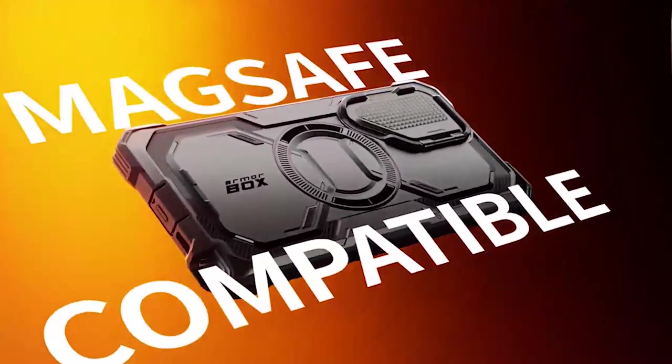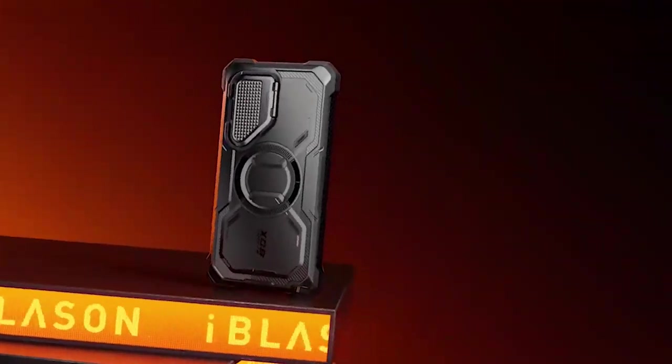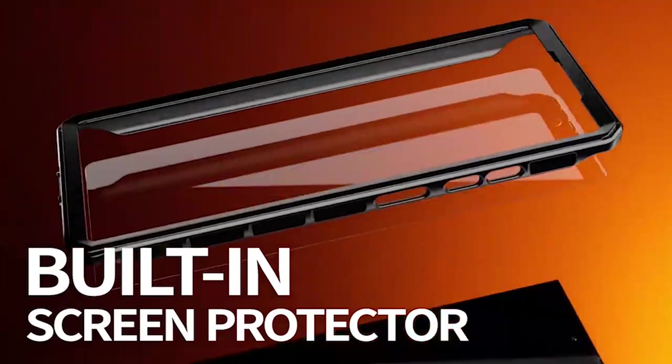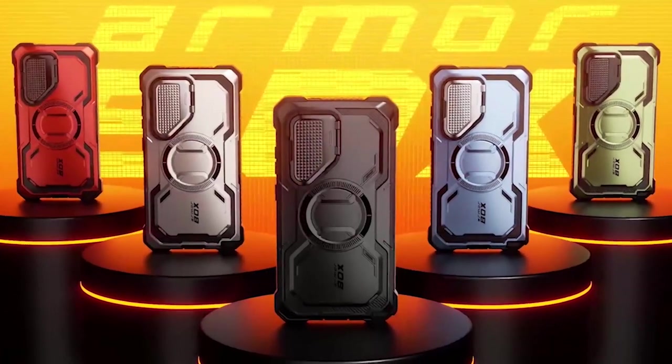So guys, this was the video about the 5 best Samsung Galaxy S24 kickstand cases 2024. All the links are given in the description — do check them out. If you enjoyed the video, be sure to hit the like button and subscribe to our channel for more videos. Thank you.